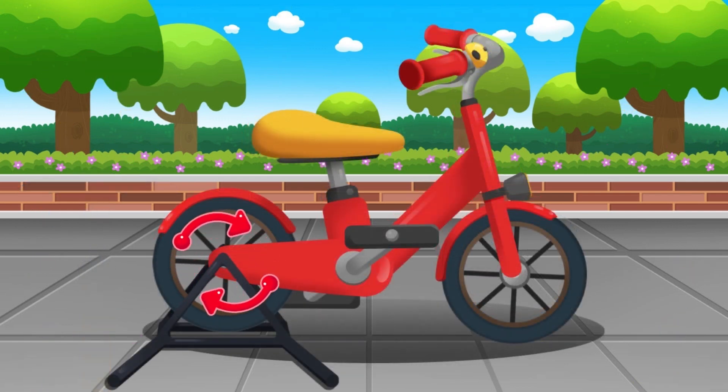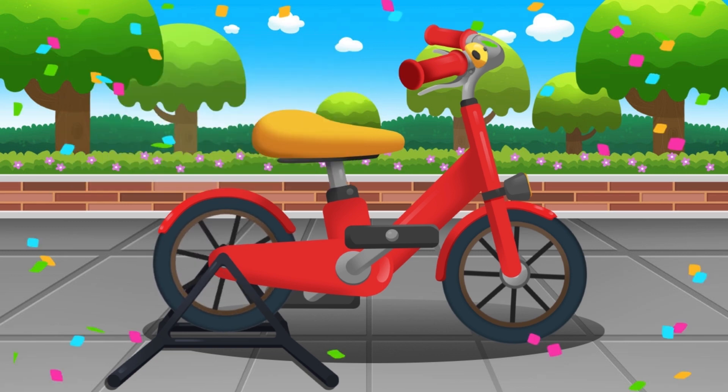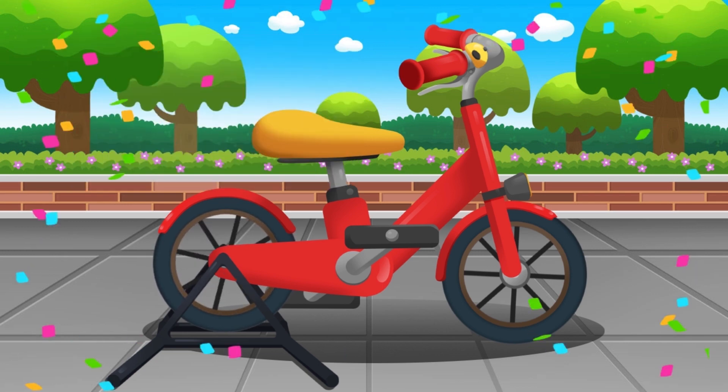Let's check if the brakes are working. Rotate the rear wheel. Pull on the brakes. Wow! The brakes are working great!